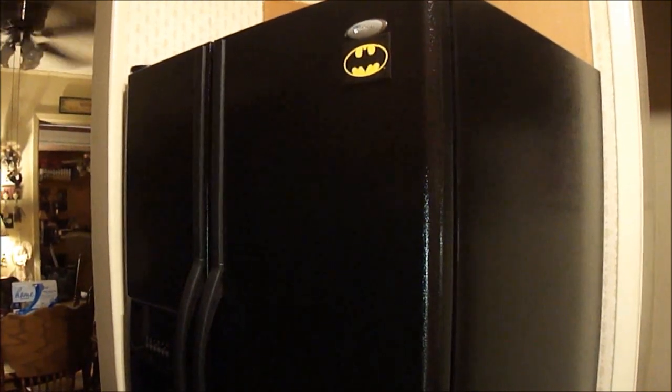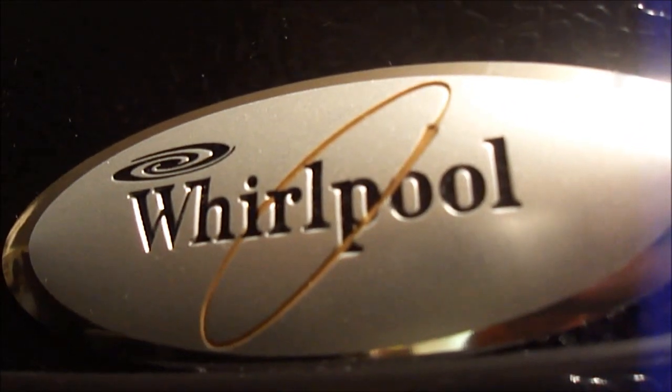Today we got a new refrigerator. It's by Whirlpool. You can see it right there. Sometimes this camera wants to focus, sometimes it doesn't. But there we go — Whirlpool, nice and clear right there.